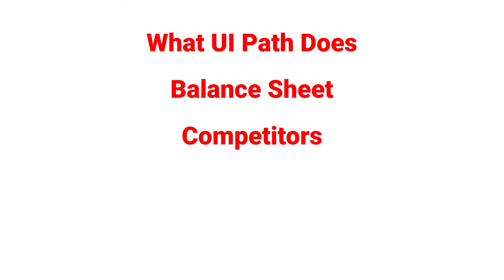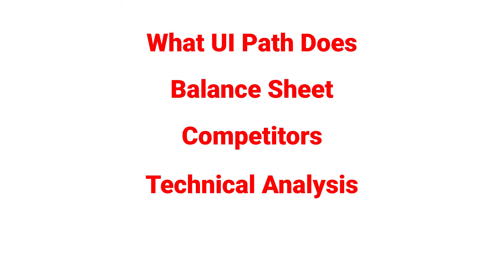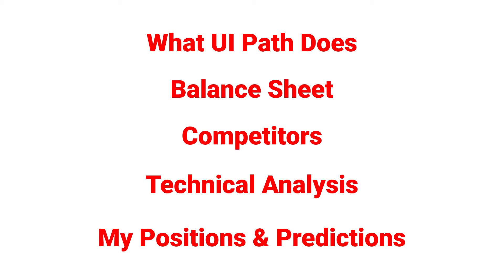If it beats estimates on revenue and EPS, I think it could jump up anywhere from 10 to 30 percent. In this video I'll go over what UiPath does, its balance sheet, its competitors, technical analysis, and finally how I am trading this stock and my predictions going forward.